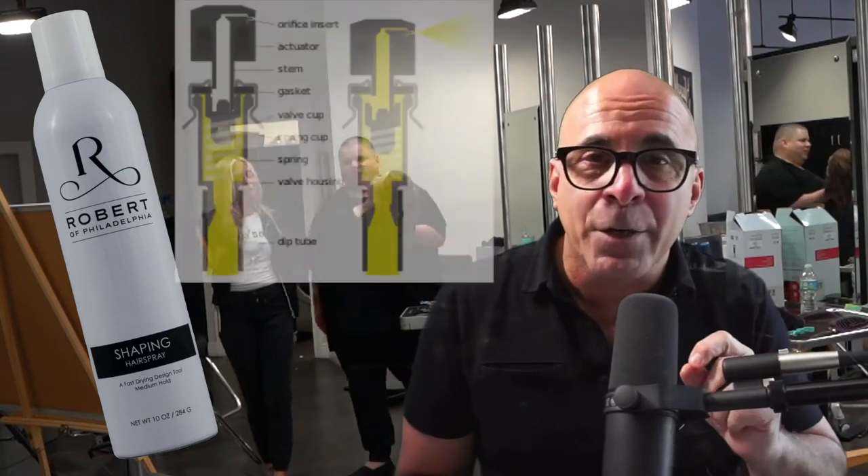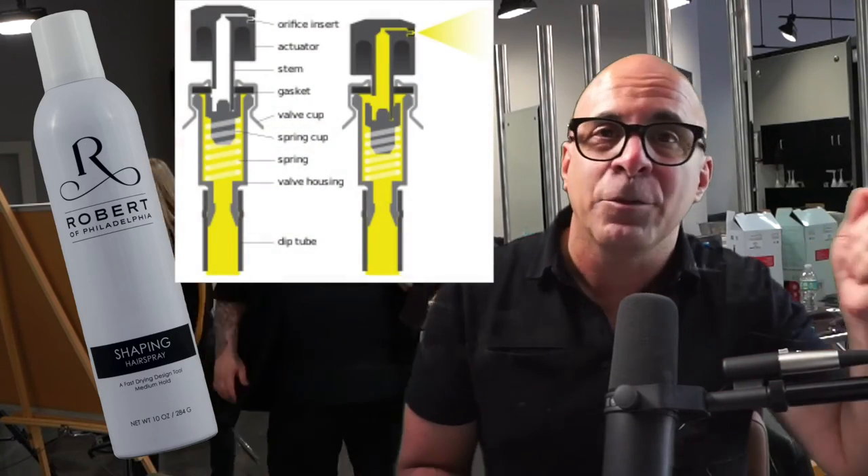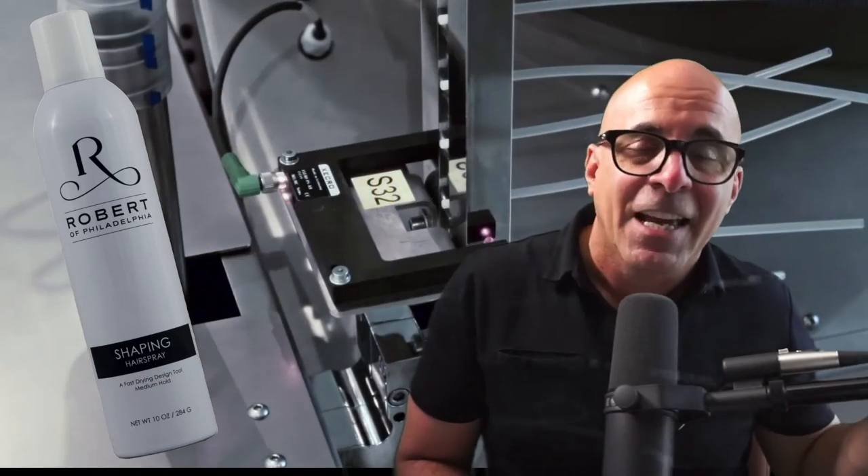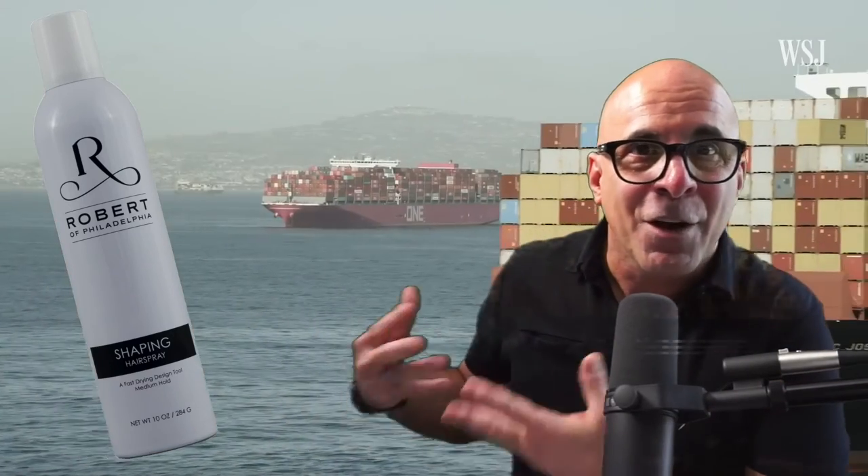The actuator, which goes in the top of the Shaping Spray can, is manufactured by a specialty company in Germany, and they are having a production problem there. So we don't even have an estimated ship date yet — they haven't left Germany. Germany's having a problem getting those made, and they can't be made by any other manufacturer. It's a very specialty product that creates that fine mist that comes out of the top of those cans.